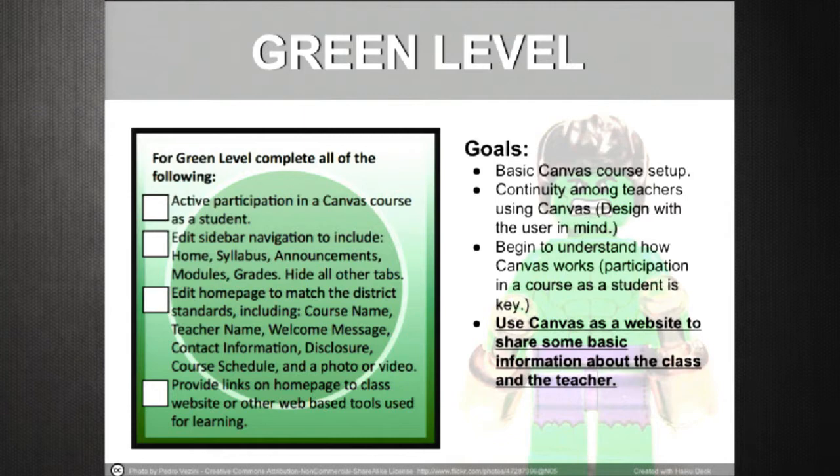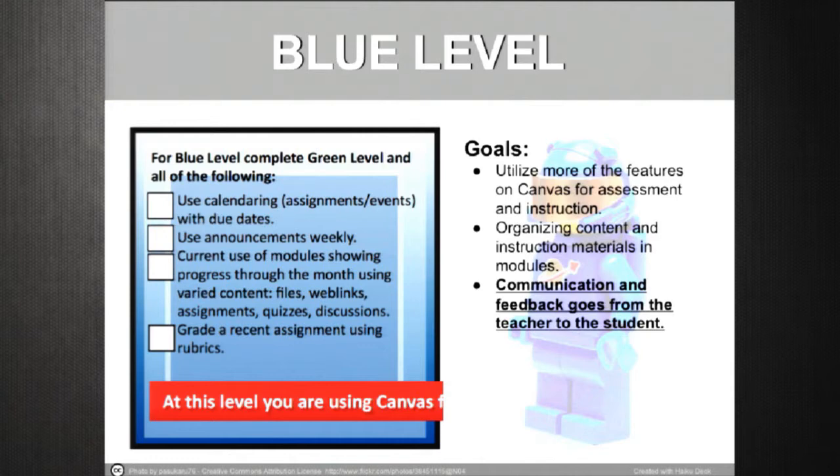At the blue level, the more intermediate user is going to start with actual communication — this isn't static anymore, it's a dynamic page. They're utilizing more features for assessment and instruction. We'll see content organized into modules and pages, and communication and feedback will start occurring between teachers and students. Assignments are given out, collected, and feedback builds — so now we've got real collaboration.